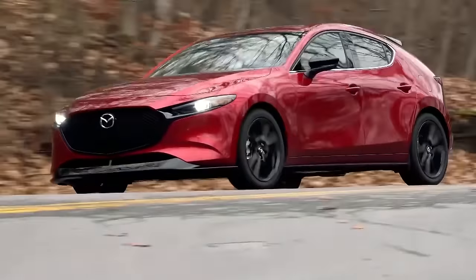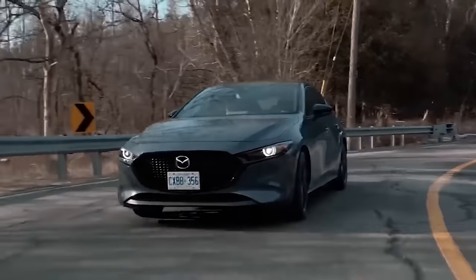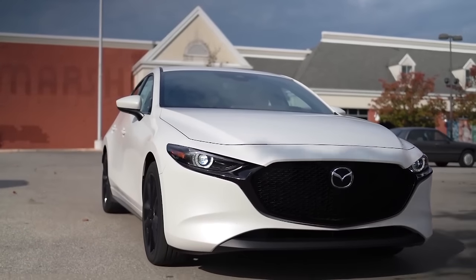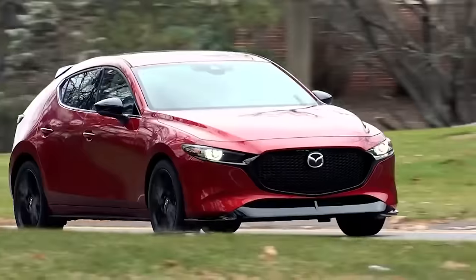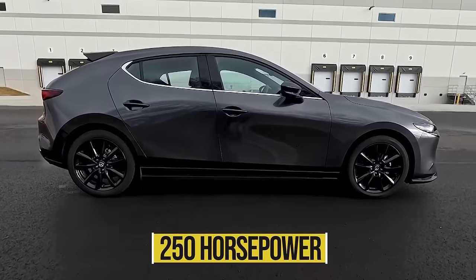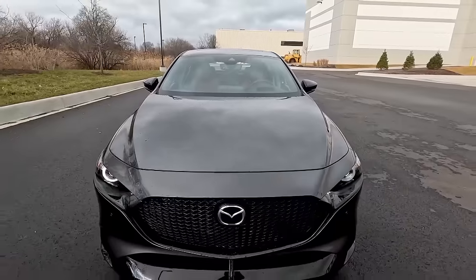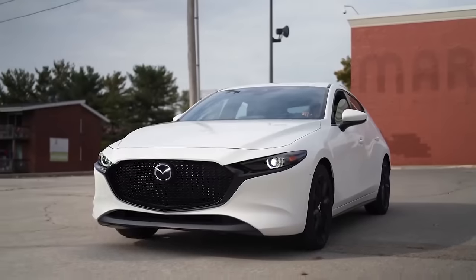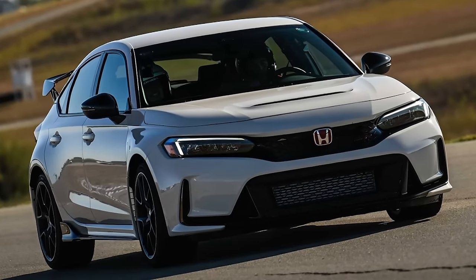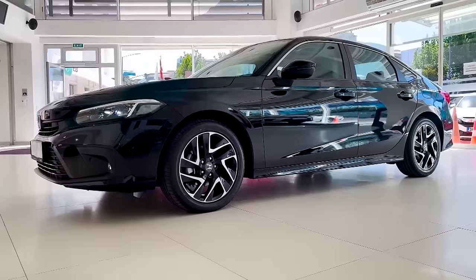The 2023 Mazda 3 has two engine choices. The 2.5-liter 4-cylinder engine at the bottom of the range makes 191 horsepower, which will get you to 60 miles per hour in a reasonable 7.5 seconds, while the 2.5-liter 4-cylinder engine with a turbocharger makes up to 250 horsepower and can hit 60 in well under 6 seconds. Even though the all-new 2023 Mazda 3 has a higher base engine output, the Civic Type R has a higher maximum horsepower output. The Mazda 3 offers an optional all-wheel drive system, unlike the Honda Civic.